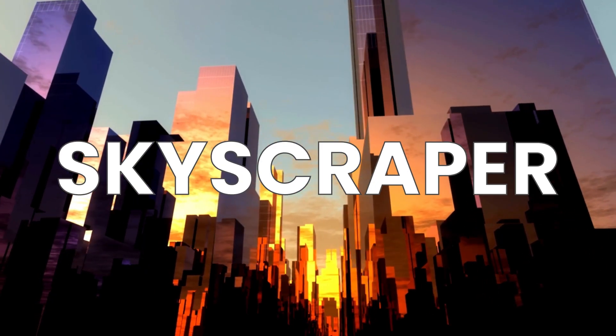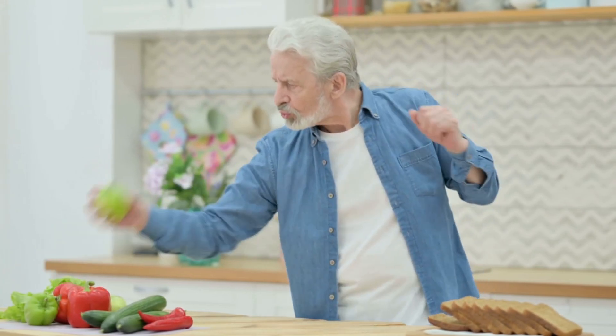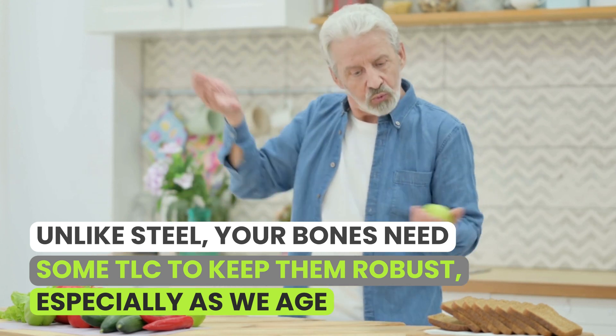Ever looked at a skyscraper and wondered how it can stand tall and firm, defying the winds and storms? Now imagine your body as that skyscraper and your bones — they're the steel frame keeping it all together. But unlike steel, your bones need some TLC to keep them robust, especially as we age.